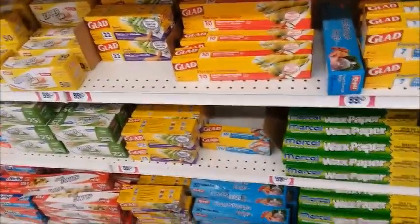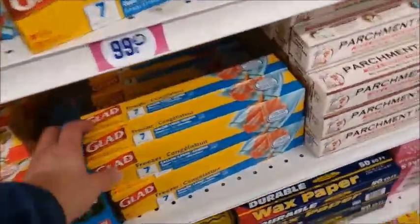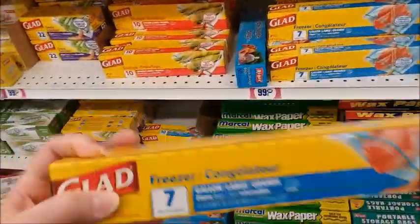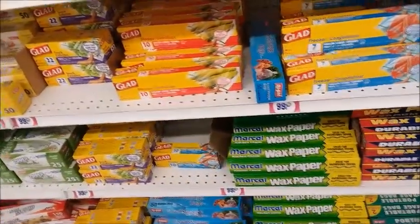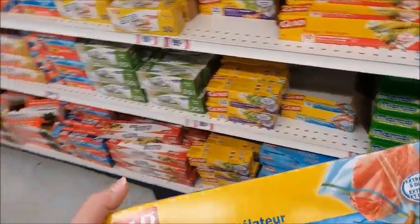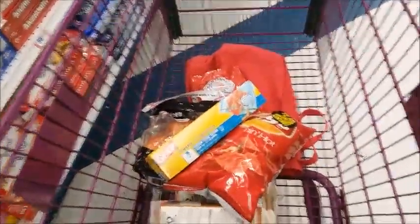I need to get some freezer bags. There's only seven in here, but okay, I guess I'll get it. I'm gonna go pay for my stuff now.